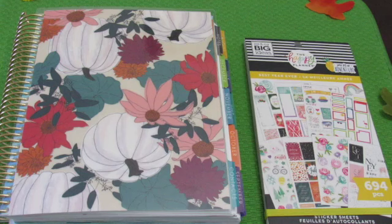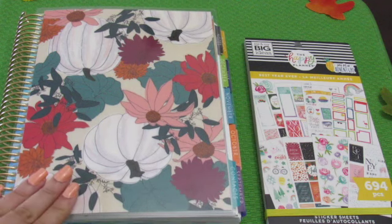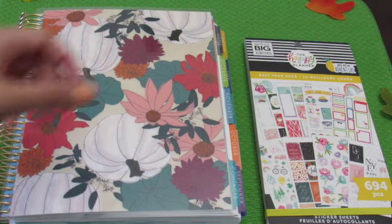Good morning everybody. Welcome to Yesenia Plans. Today we're going to be taking a look at my planner and specifically we're going to be planning the week of October 19 until October 25. I'm going to change the cover with you. I'm going to grab one of my covers that actually matches with my nails, and we're also going to look at some stickers I recently purchased.